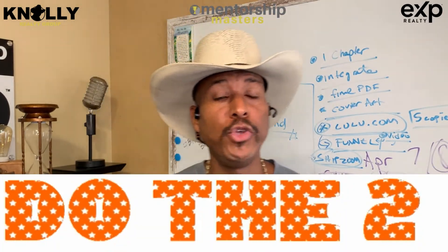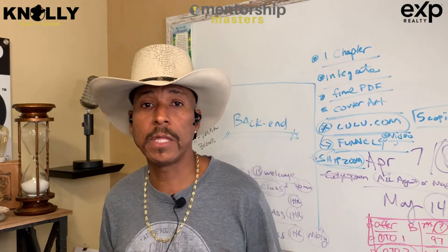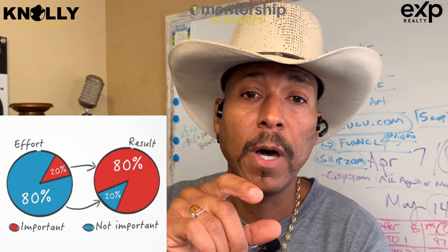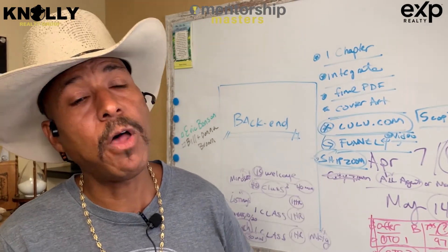I learned that you can actually do this business with just two hours a day of lead generation instead of three. Have you ever noticed that the day before you leave for vacation, you get three times as much done as you did the previous four days? That's all psychology. When our brain knows we have a time block for a specific activity, we immediately apply Pareto's principle — 20% of the things you do result in 80% of your success — and you automatically cut out what's not important.